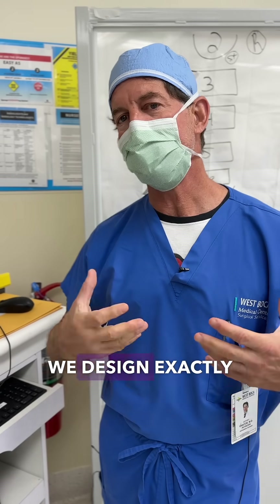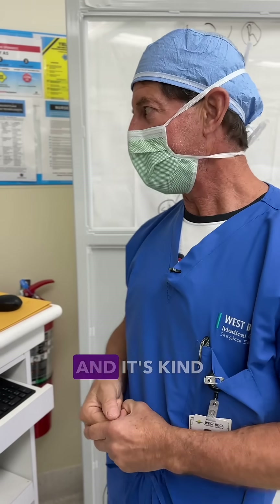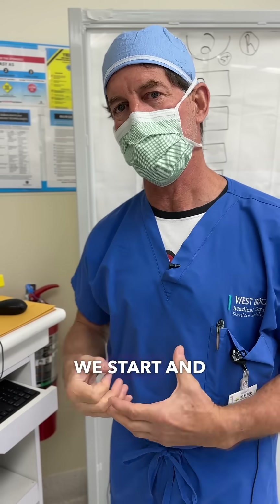We plan out what we're going to do. We design exactly what the operation is going to look like. We design where we're going to make cuts, and it's kind of like a football play. We design what we're going to do before we start, and then we execute.